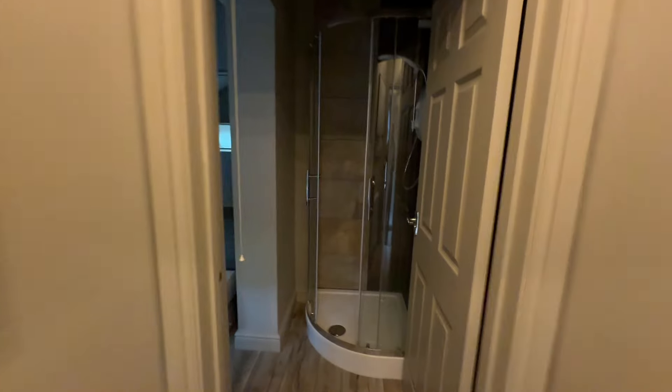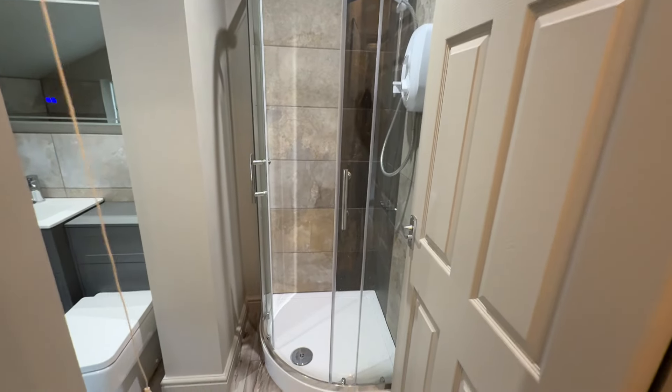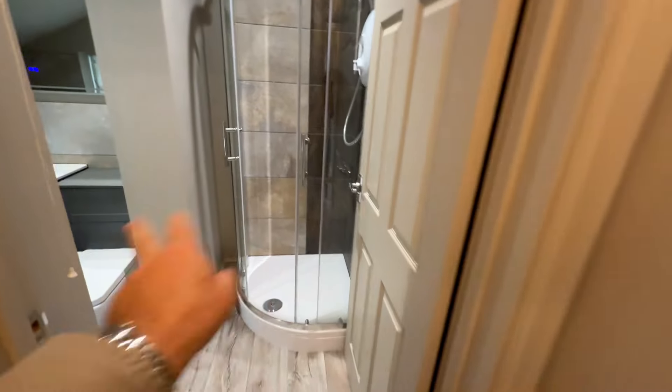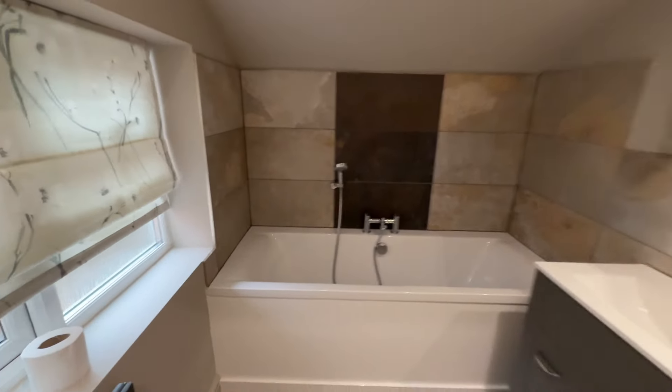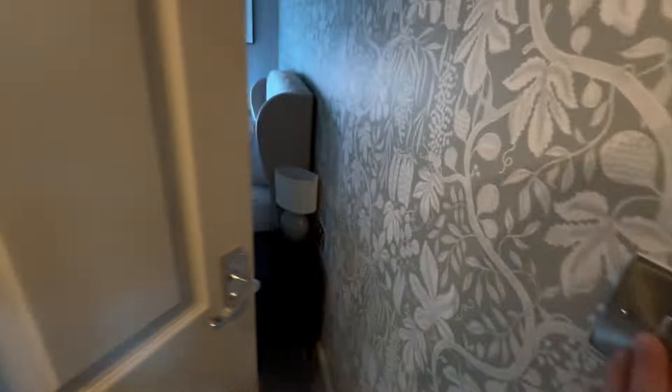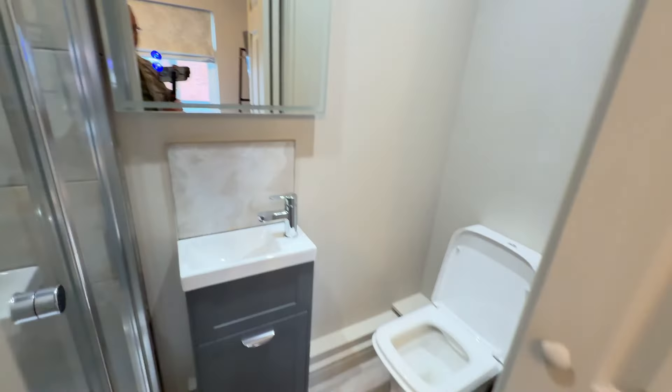Three bedrooms. When we bought the property it just had one bathroom and no showers at all. What we've done is we've turned the airing cupboard into a shower, put a door across which wasn't there before, and made the bathroom look a lot nicer and cleaner. Then in this double room we put an ensuite in, so we've now got two showers, one bath, and three toilets.